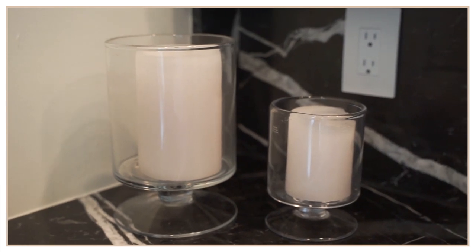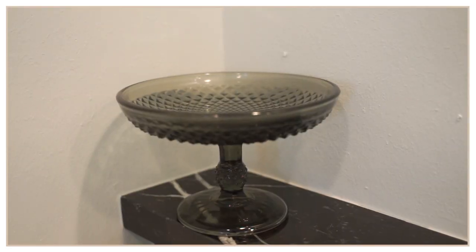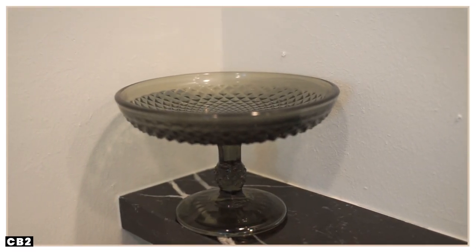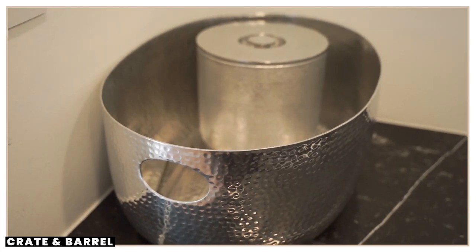These candle holders are from CB2. This little bowl over here is where I put all the limes and lemons when the bartender is coming — also from CB2. And then this is all from Crate and Barrel: the wine bucket and the ice bucket.